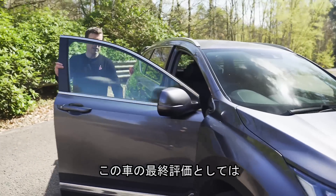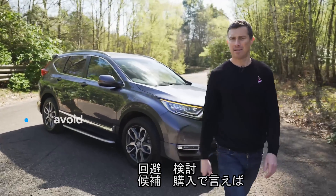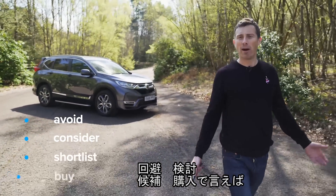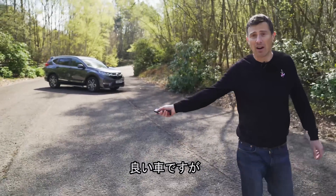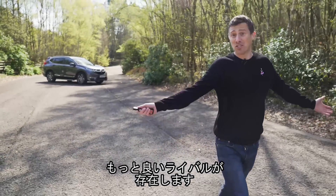So then, what's my final verdict on the Honda CR-V? Should you avoid it, consider it, shortlist it, or just go right ahead and buy it? Well, I reckon you should consider the CR-V. It's a decent enough family car - it's just that there are quite a few similar SUVs out there that are just better.